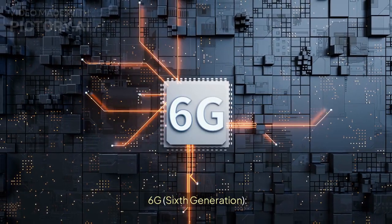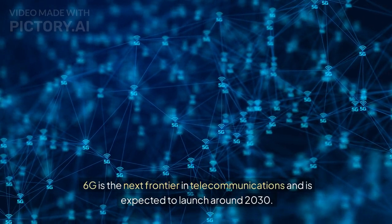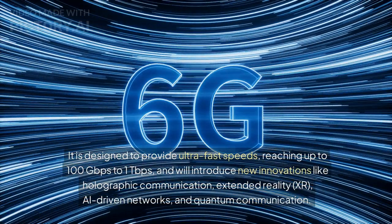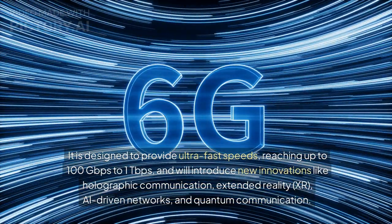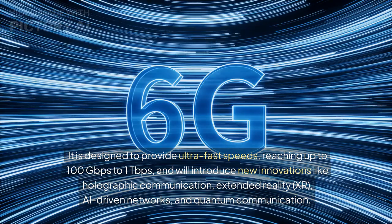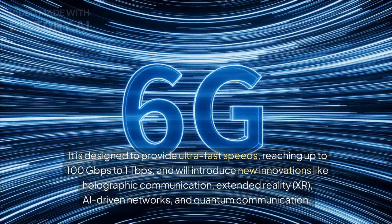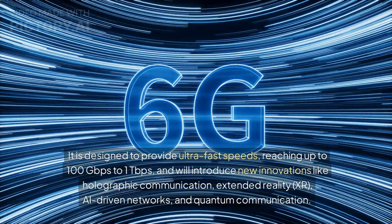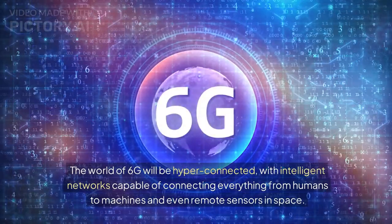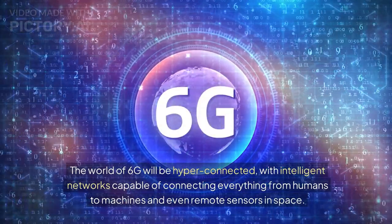6G — the sixth generation — is the next frontier in telecommunications and is expected to launch around 2030. It is designed to provide ultra-fast speeds reaching up to 100 gigabits per second to 1 terabit per second, and will introduce new innovations like holographic communication, extended reality (XR), AI-driven networks, and quantum communication. The world of 6G will be hyper-connected, with intelligent networks capable of connecting everything from humans to machines and even remote sensors in space.